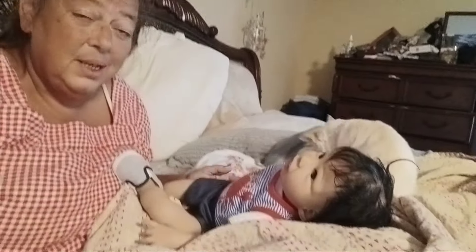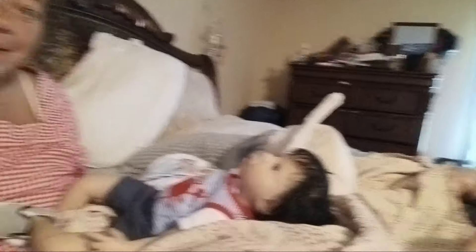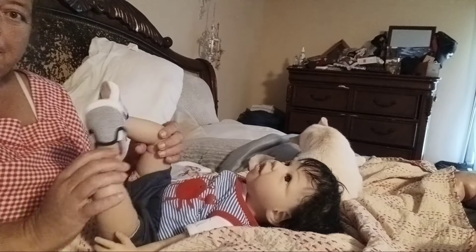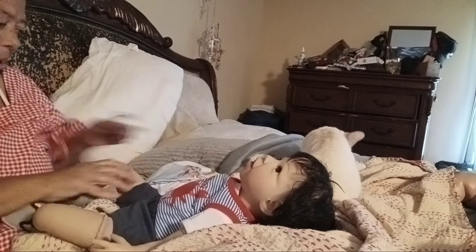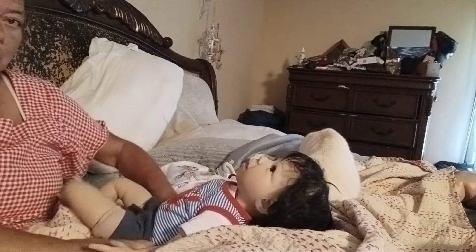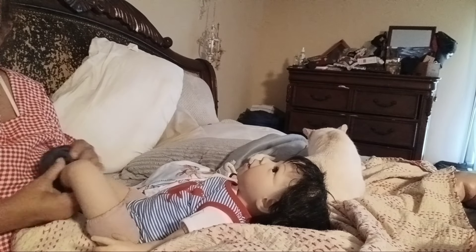We're going to change this little man for you guys. And, of course, my cat decides to clean herself right there. We're going to put these shoes back on him. They fit him really good. I love this baby. I pack him everywhere. He can take a pacifier. He does have a magnet.